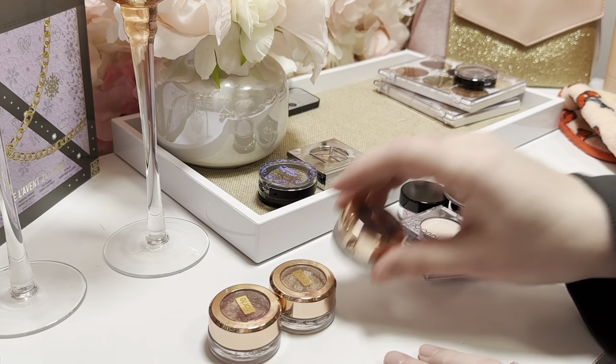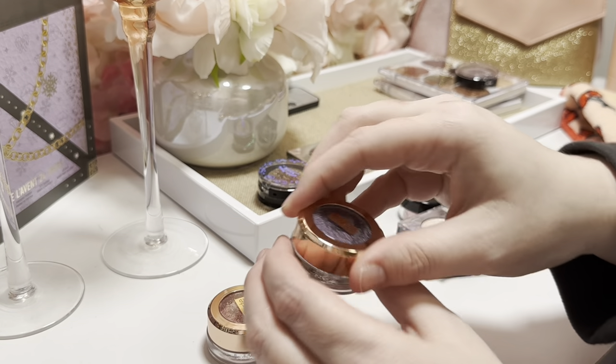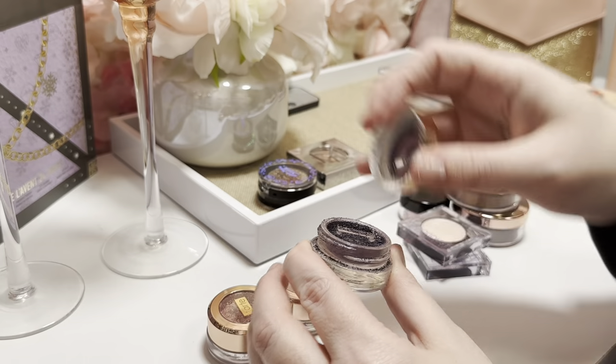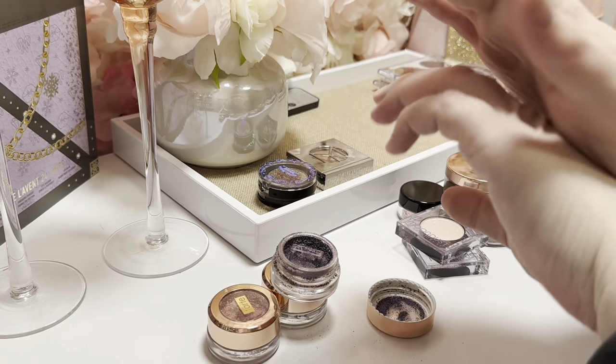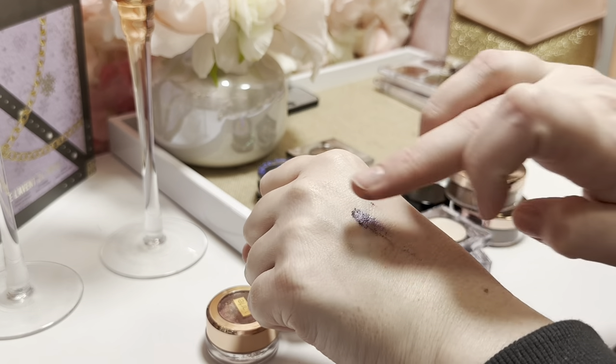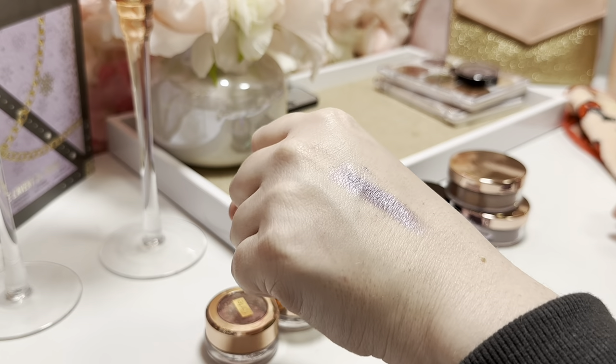It's starting to smell like Play-Doh, so I'm gonna toss this one. Now I have these three Tarte chrome paints — I thought they were going to be more like a ColourPop Super Shock, but they're like if a ColourPop Super Shock lost all of its binder but still went on very beautifully.